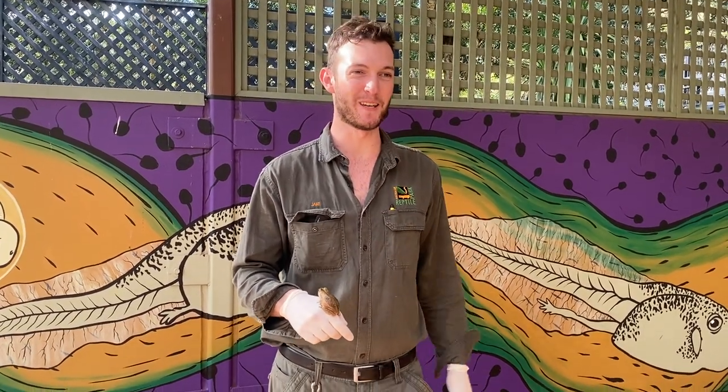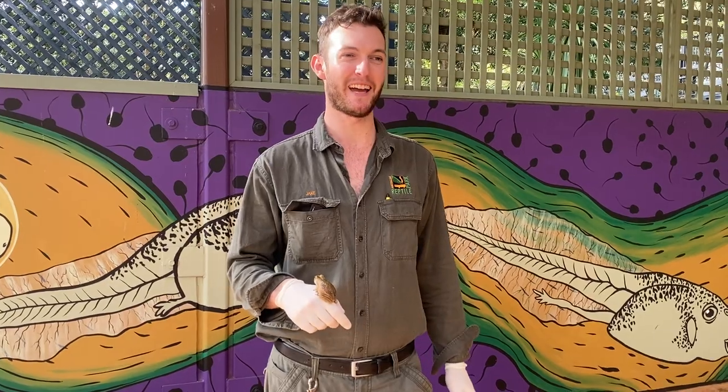Hi all and welcome back to the Australian Reptile Park. Jake here with another live video, and today we are talking about amphibians.